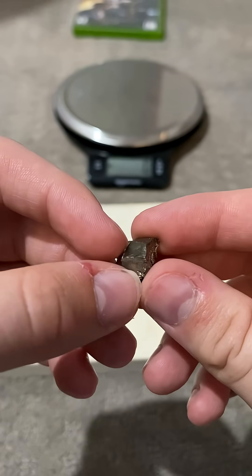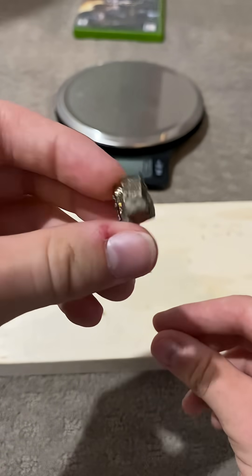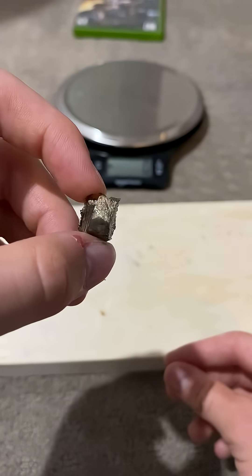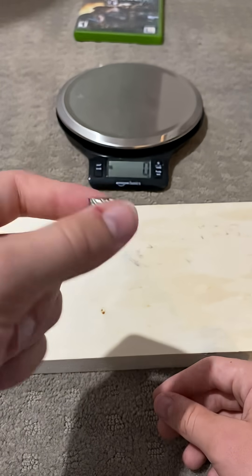It's so expensive because it's just rare in the Earth's crust, and you're not going to find anything made out of this metal. It's not really used often. But it exists.